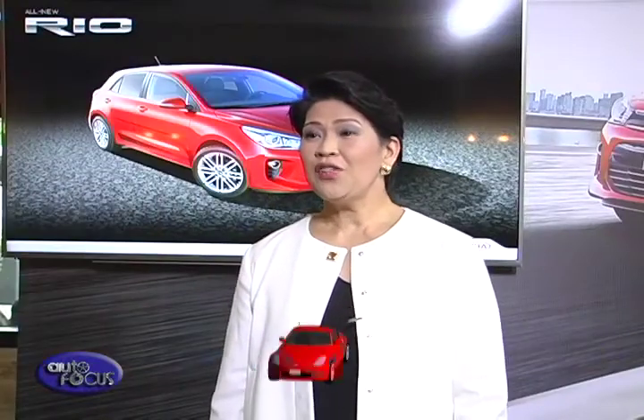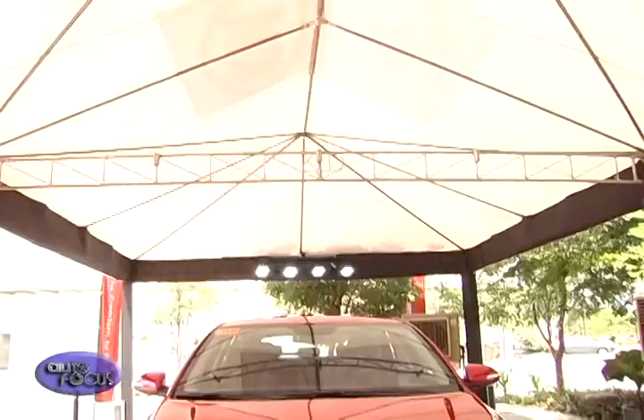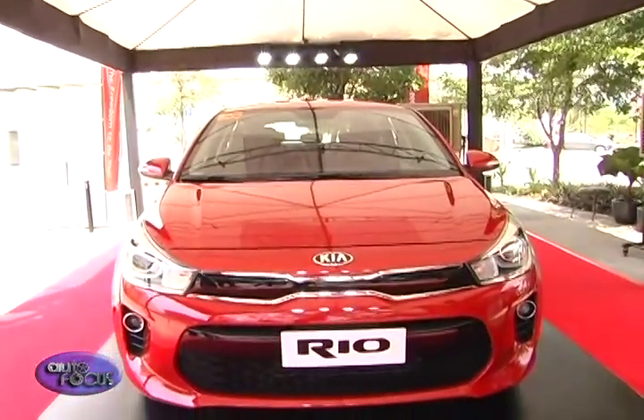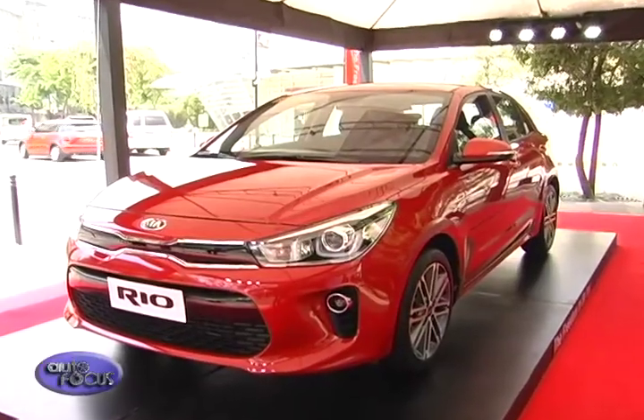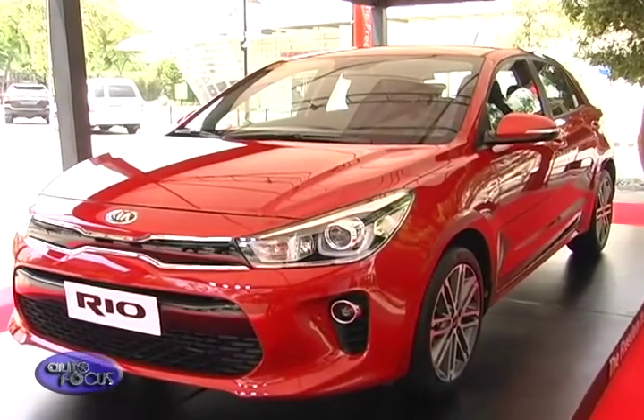Kia customers in the Philippines can avail of the all-new Kia Rio that comes with a lightweight 1.4L engine paired with a 4-speed automatic transmission. The all-new Kia Rio still carries the tiger nose grille, the signature design of chief designer Mr. Peter Fryer. Right now, the Rio is being introduced as a hatchback, 5-door, subcompact sedan.